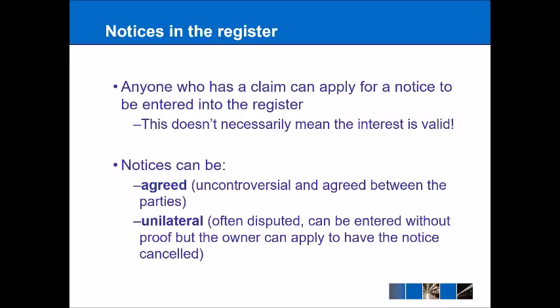These notices can be agreed, which is the most commonly used for uncontroversial types of notices — generally agreed between the parties. However, there are unilateral notices as well, and this is where the entrance of a notice onto the register is often disputed. A person may decide to enter a notice into the register and that doesn't necessarily need proof, but the owner of the property can then look at that notice and apply to have it cancelled.